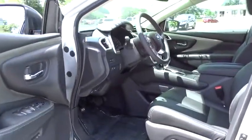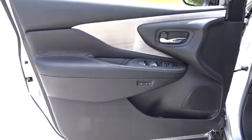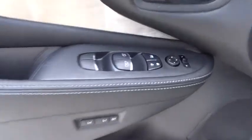Power steering, aluminum wheels, four-wheel disc brakes, cruise control, auto dimming rear view mirror, keyless start.